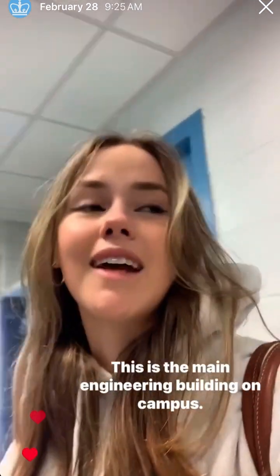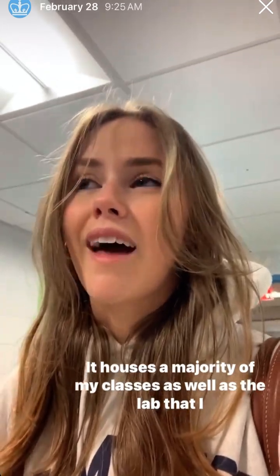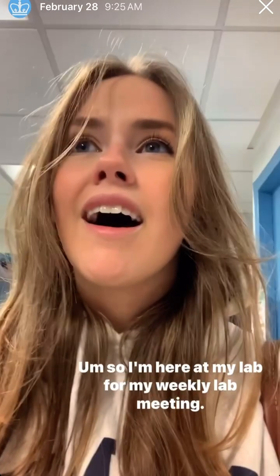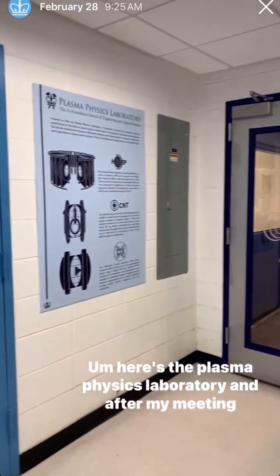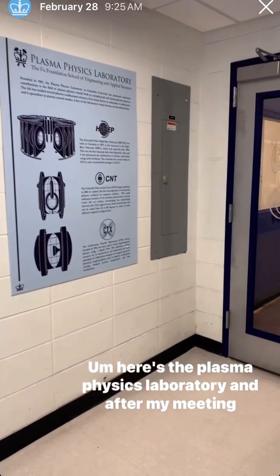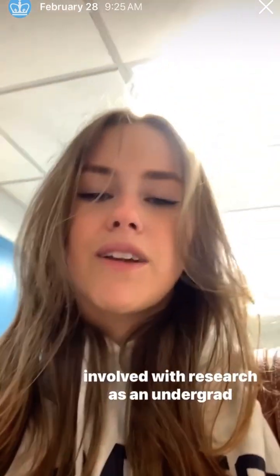I'm in Mud Hall. This is the main engineering building on campus — it houses a majority of my classes as well as the lab that I work at. I'm here at my lab for my weekly lab meeting. Here's the Plasma Physics Laboratory, and after my meeting I will give you a tour of the lab and talk about how to get involved with research as an undergrad.